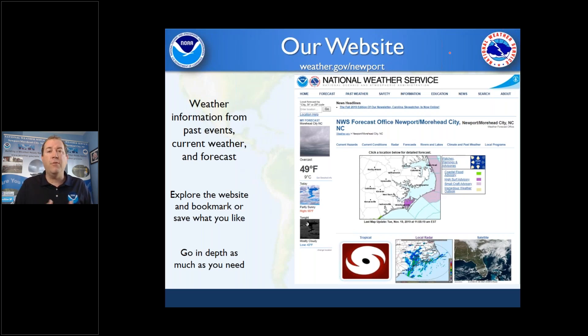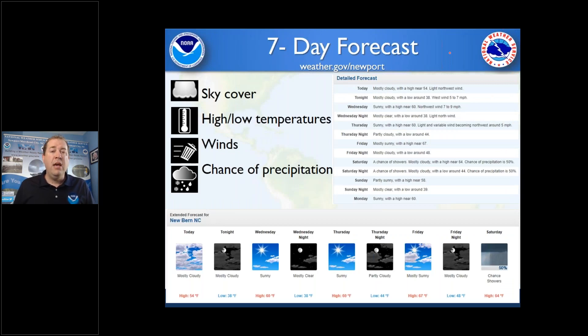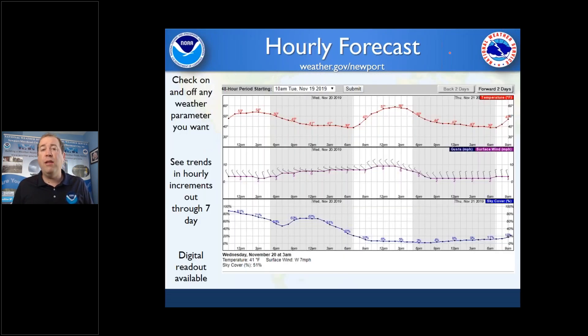The easiest way to get information from us is our website — just remember weather.gov. Click on your part of the country and once you get to your local office, enter your city, zip code, or click the map to get a specialized forecast. We start off with a seven-day forecast: how warm, will it rain, how windy. If you scroll down, you get an hourly weather forecast, a graphical forecast — really anything you need. We default to basic and allow you to get more detailed. The hourly forecast is great — you can click on the map and check on and off what you want to display.